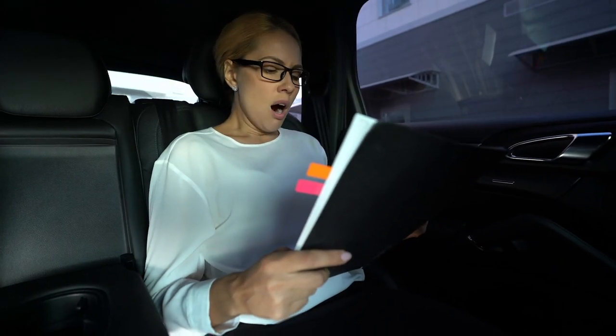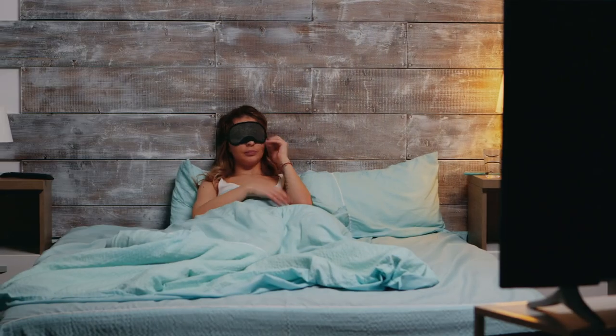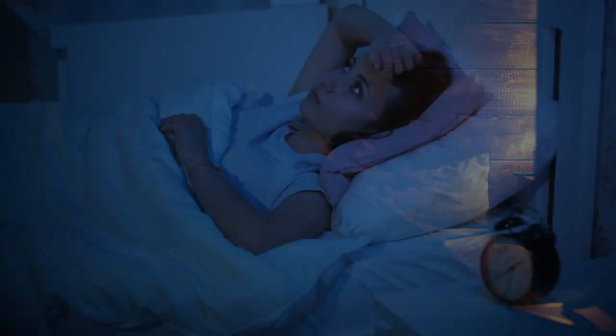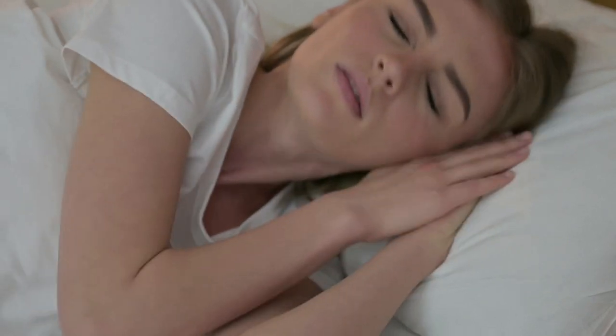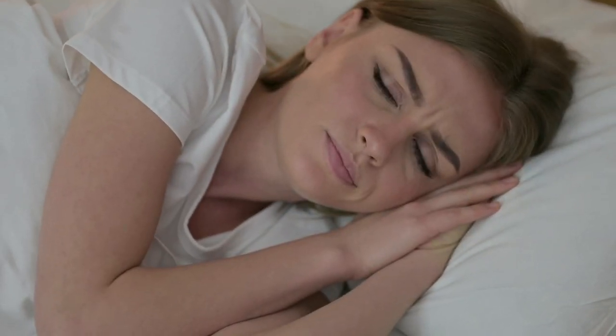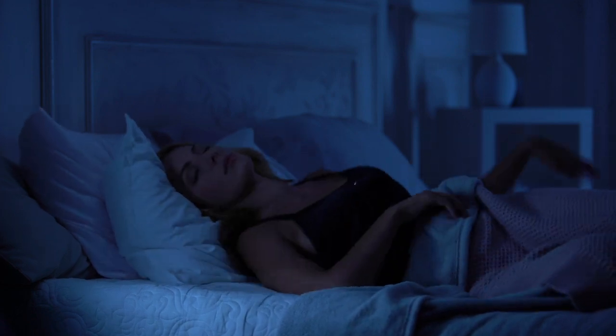Have you ever been so tired after a long day that you felt like you were going to pass out? So you quickly got yourself into bed, turned off the light, closed your eyes — and then nothing. You lay awake, squeezing your eyes shut, trying your hardest to fall asleep, but you just can't.